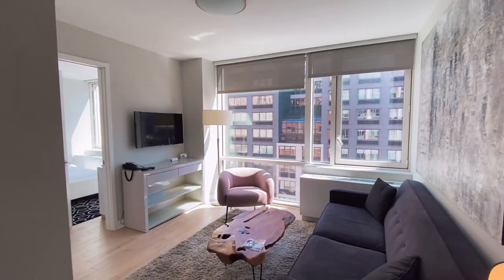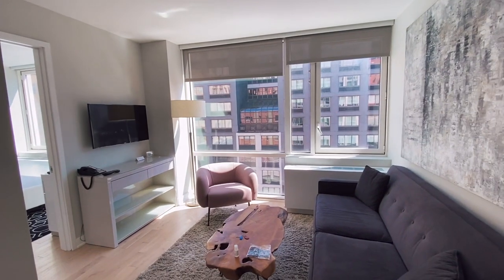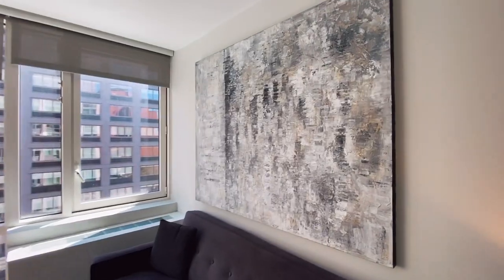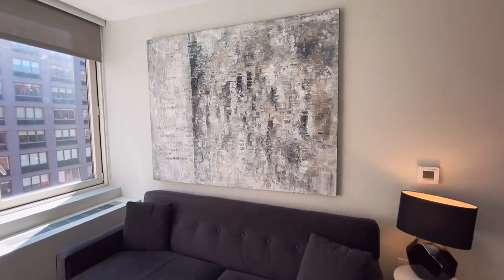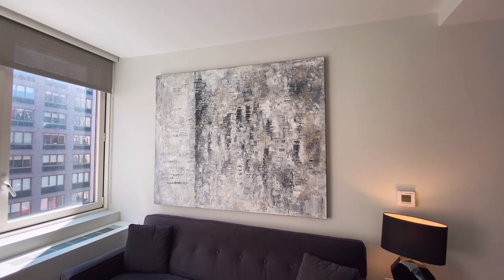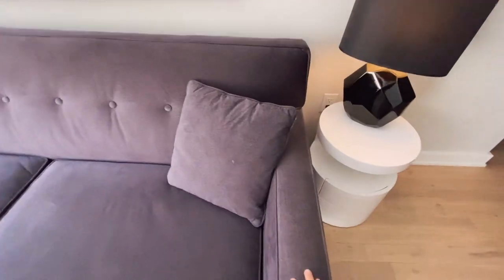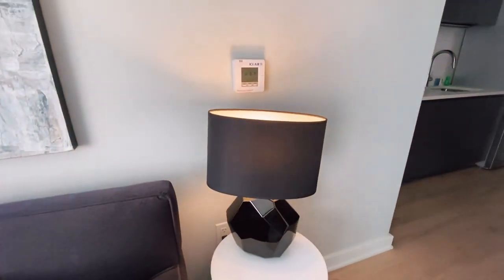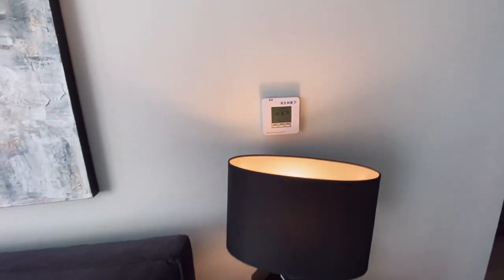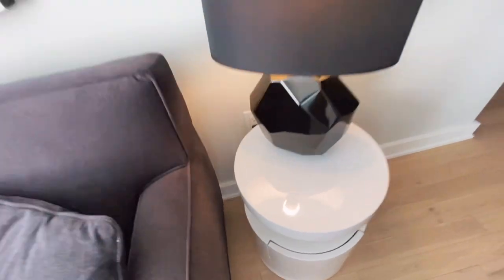Oh my gosh, this is so nice! This is like something I would see in a catalog or something. I like this art — it's really neutral. I personally don't really like overly colored things that pop out too much in my living space, so this is really great. Great couch, this is a really cute lamp. And then I also have a thermostat to control the temperature.